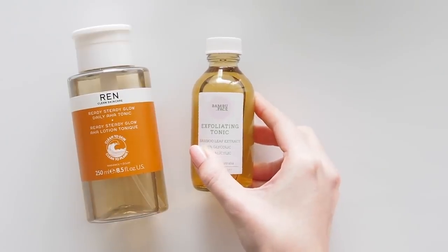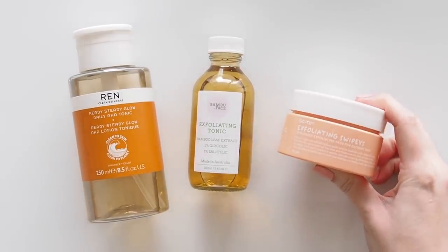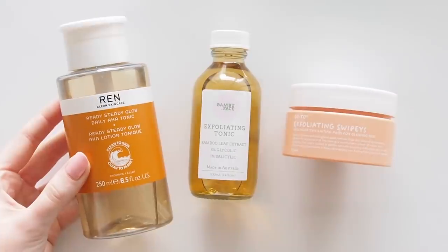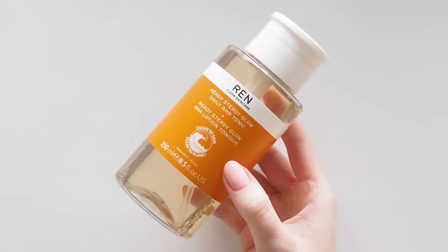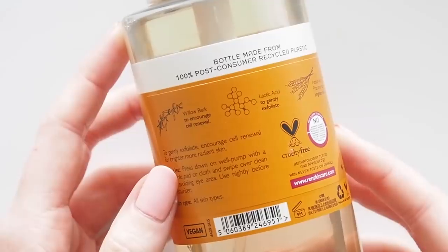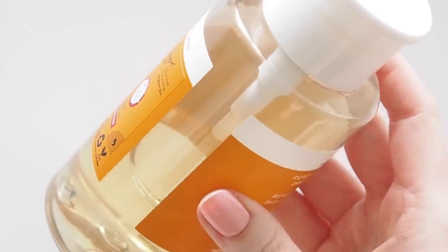On to exfoliation. Big fan of chemical exfoliants — I usually use them twice a week but I don't mix and match these; I tend to stick to one formula for quite a while then swap over. The REN Ready Steady Glow Daily AHA Tonic is a formula I've enjoyed for quite a few years and rediscovered in 2020. It's actually the exception to my twice-weekly rule because it is gentle enough to use every day, but every second day works quite well for me too. I notice an obvious glow using this, and it was great to see them swap to a 100% recycled reclaimed ocean plastic bottle last year.